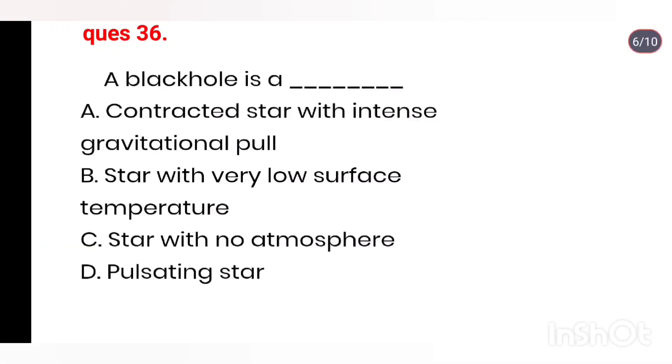Q36. A black hole is: a contracted star with intense gravitational pull, a star with very low surface temperature, a star with no atmosphere, a pulsating star. Right answer is Option A: a contracted star with intense gravitational pull.